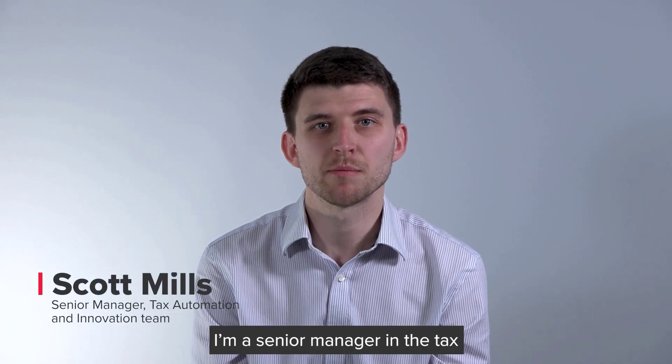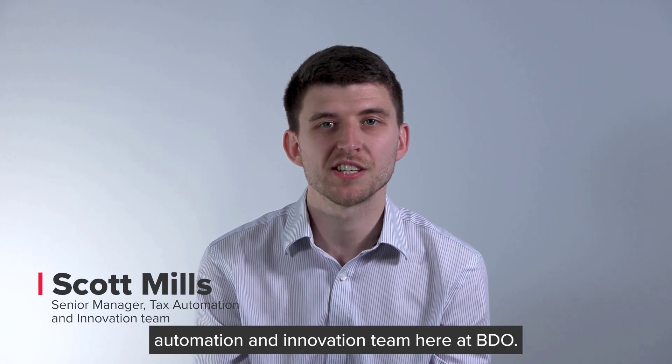Hello, my name is Scott Mills and I'm a senior manager in the tax automation and innovation team here at BDO.